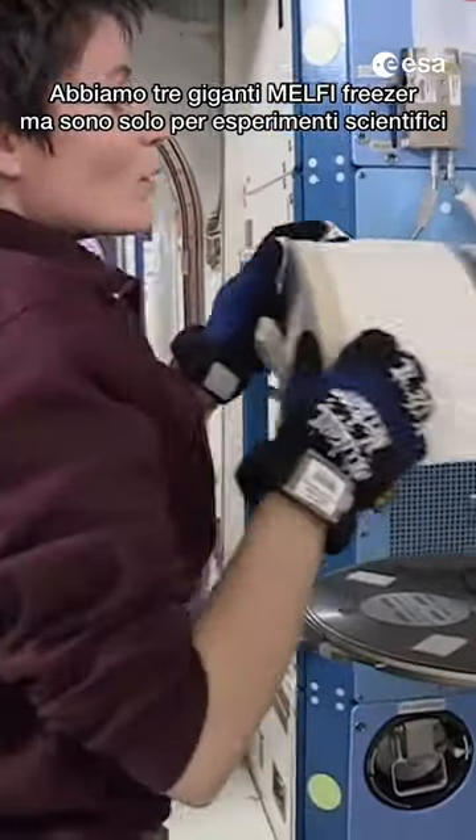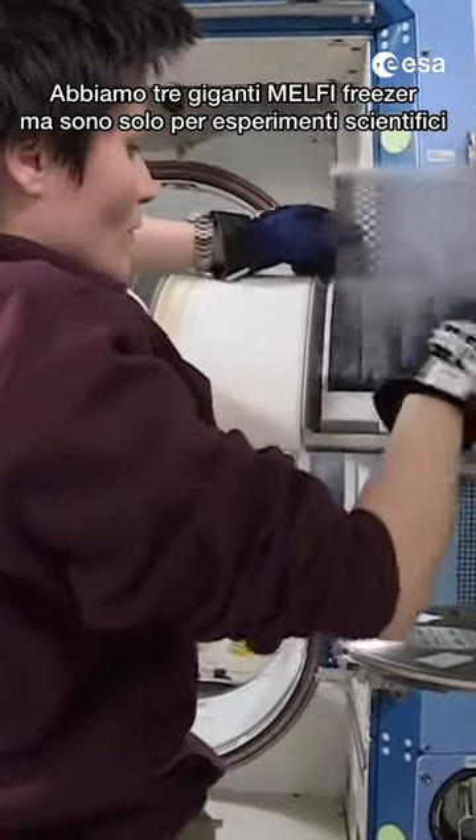Well, we do have three gigantic Melfi freezers, but those are for science only. So everything we bring to space needs to be shelf-stable for a long time, even better if it's dehydrated, like this white rice salad.